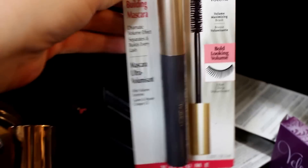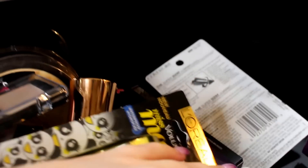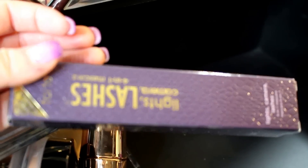Let me show you the backups I have in here. I have backups of the L'Oreal Voluminous, and I haven't tried the Miss Mango Rockstar yet — that was new maybe back in the fall. Here's the CoverGirl Super Sizer backup, a backup of the MAC Studio Sculpt Lash that I love, and the Tarte Lights Camera Lashes 4-in-1 Mascara backup.